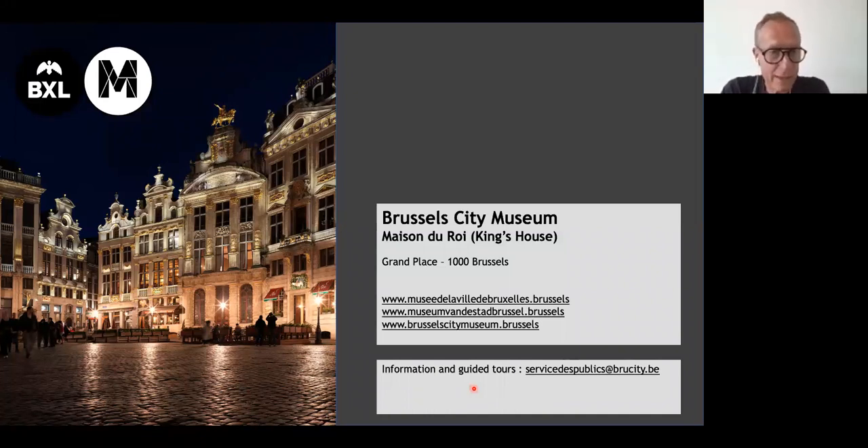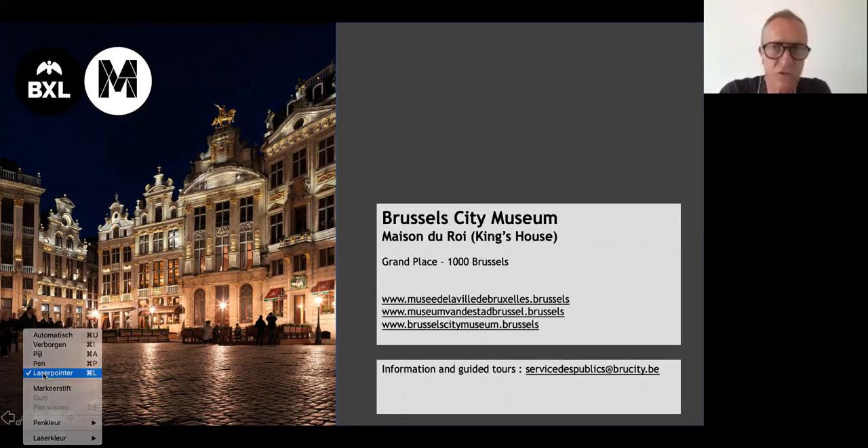A night view of the square. We have beautiful LED lights here. La Maison du Cygne — that was the house of the butchers. And of course you have the brewer's house with Charles of Lorraine on top. A very, very nice house. I hope to meet you right there.